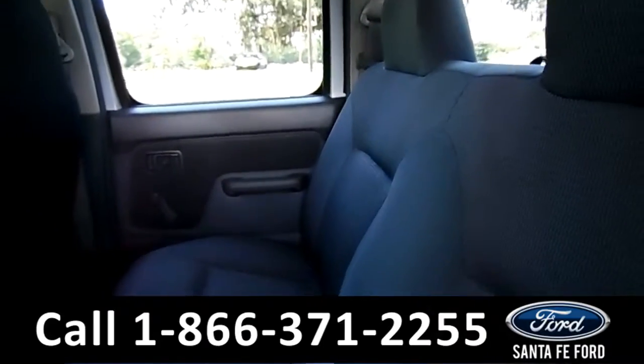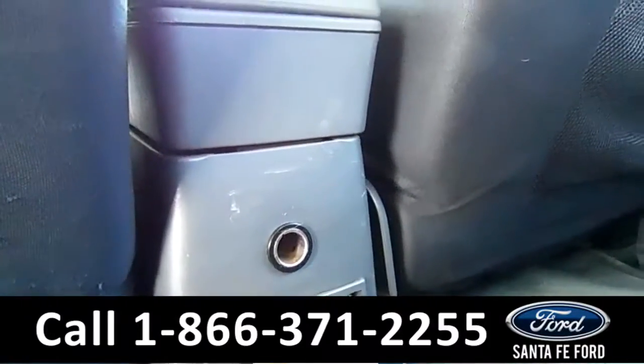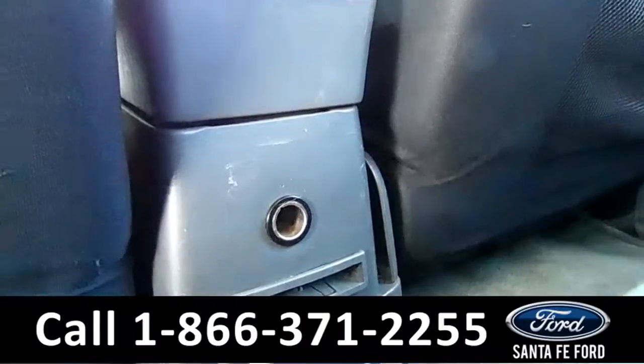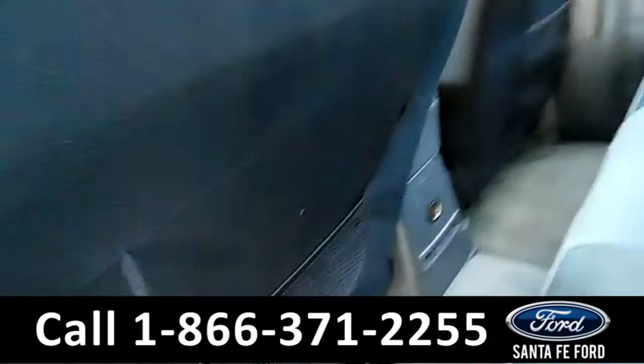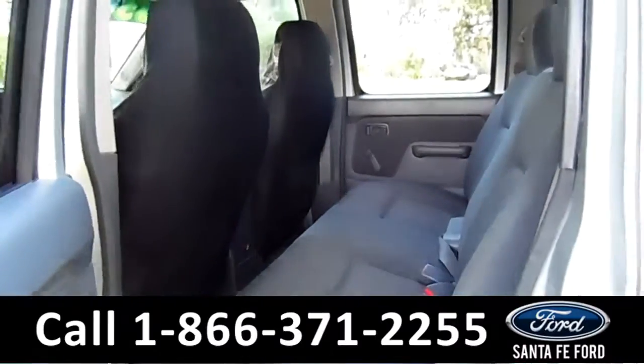These seats are gray cloth too. They have little pockets in the back for you. Got the 12-volt outlet right there. There's a storage space right there. Decent amount of foot space. These seats are extremely comfortable, by the way. Awesome.